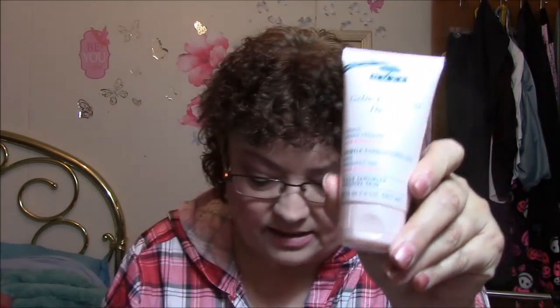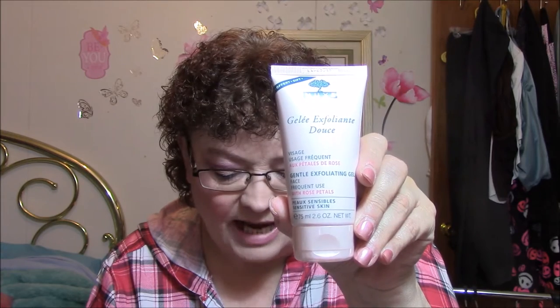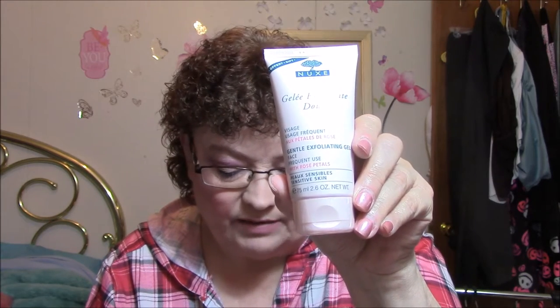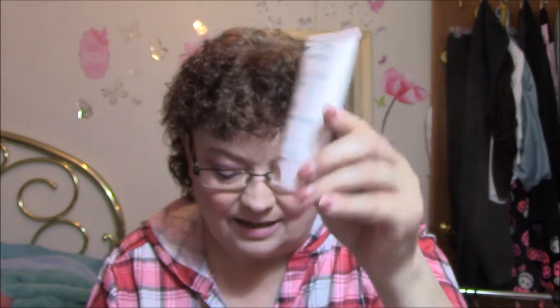Oh, I wonder if these are French items. Nuxe — N-U-X-E — Jolie Exfoliant Doux, Gentle Exfoliating Gel, Face Frequent Use with Rose Petals, Sensitive Skin. It's skin in need of summer rehab. This exfoliating gel utilizes antioxidant-filled lychee, roses, and ground walnut shells to exfoliate and eliminate dead skin cells. Gentle enough for even the most sensitive skin — your complexion will be radiant and ready to face the fall. Full size is $24 for 2.6 ounce, and this is full size.